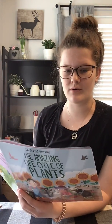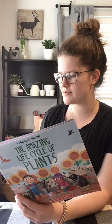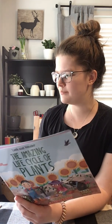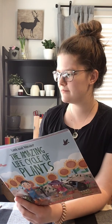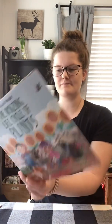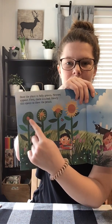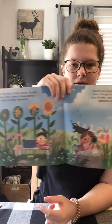Once the plant is fully grown, flowers appear. First, there is a bud. Slowly, this opens to show the petals. Flowers are bright and bold. They have a strong smell. This makes it easy for bees, butterflies, and other creatures to find them. See? There's the bud and it's starting to open into the sunflower.